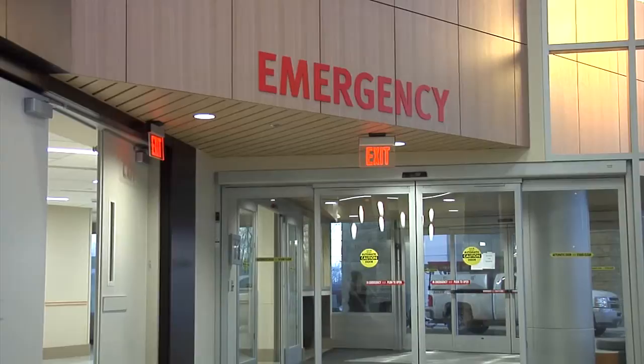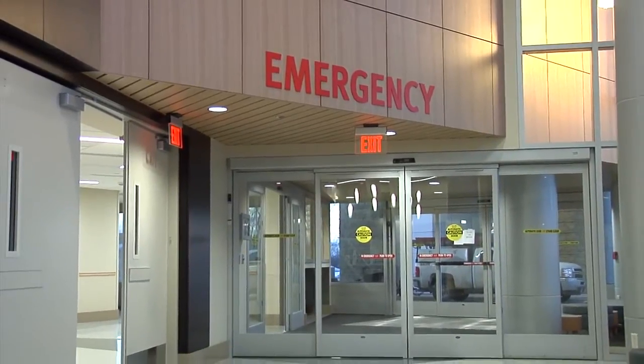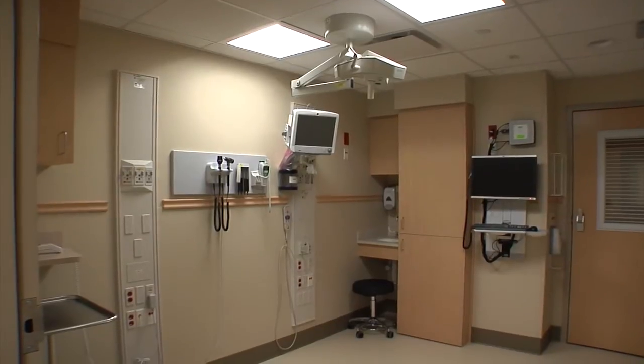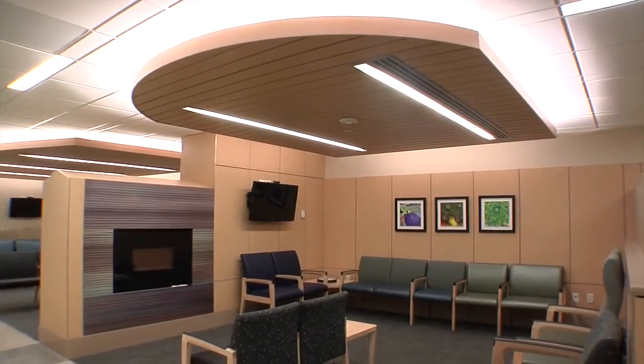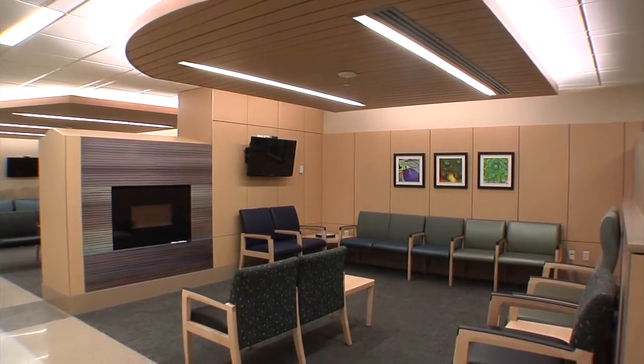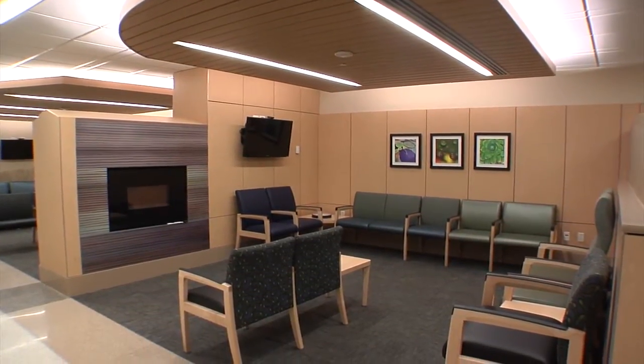When patients come to Gundersen Emergency Services, they'll typically either come in through our ambulance bay or they'll walk in. Walk-in patients will be seen in a triage room, and any family or friends will be able to wait within several waiting areas throughout the department. This provides more privacy for patients and families.